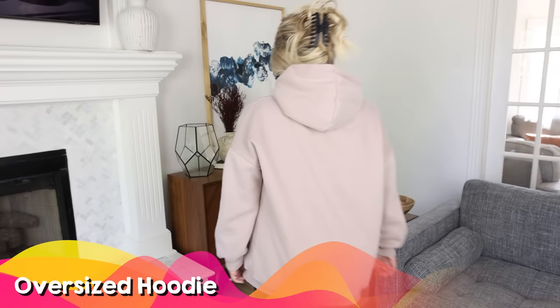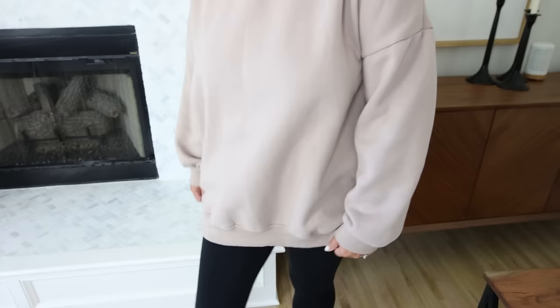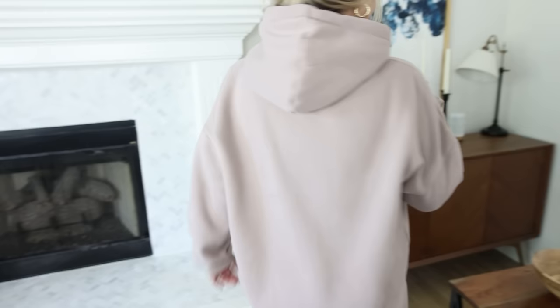I found this high-end dupe sweatshirt — it's so soft. I love that it's oversized and it's perfect for running errands or wearing to class. Clothing basics are a great gift especially if you're not sure of someone's style, and you can wear them time and time again.